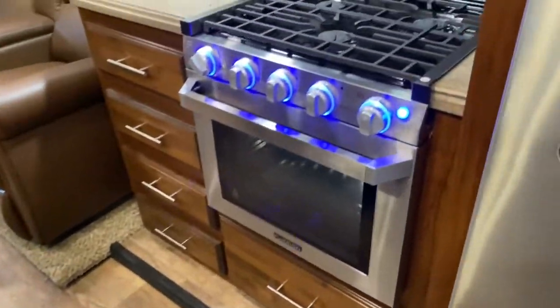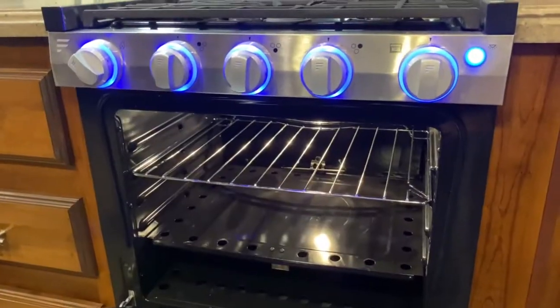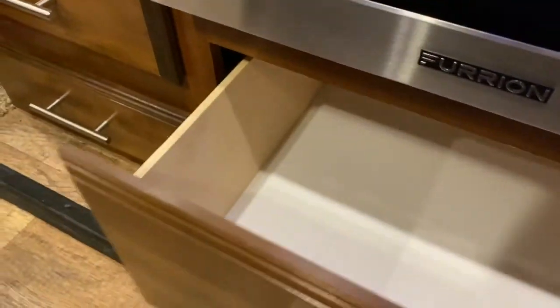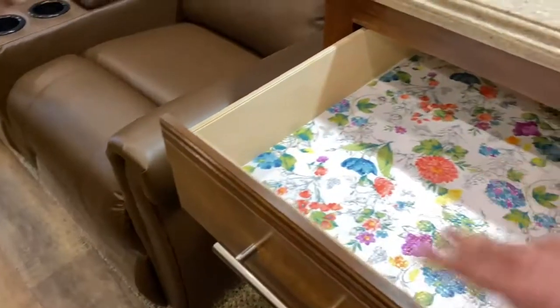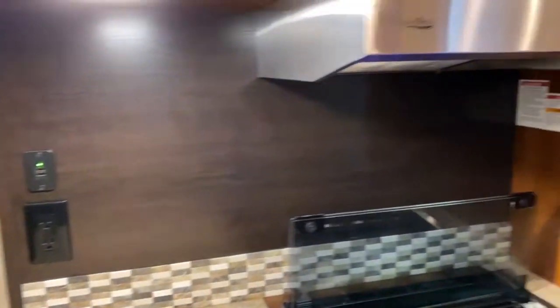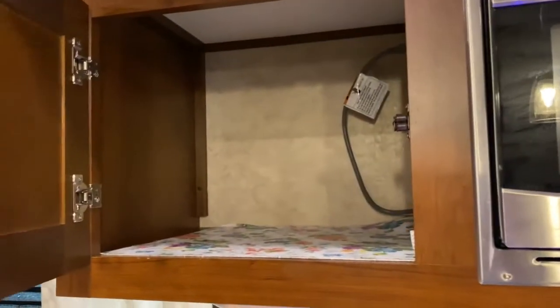Over here you do have a three-burner Furion stove top and oven. Below that is a nice deep drawer — a great place to store your pots and pans. There are a lot of drawers, more counter space, another charging port, a Highpoint microwave up top, and another cabinet over here.